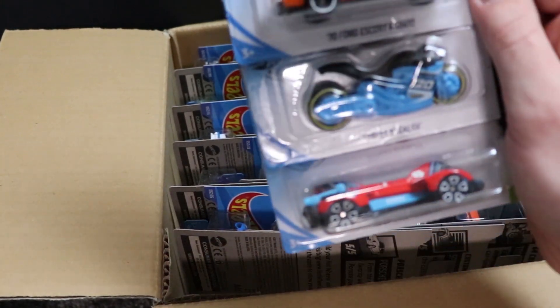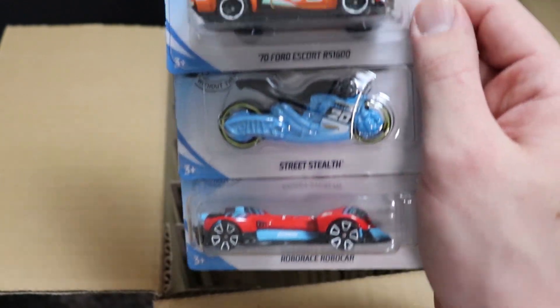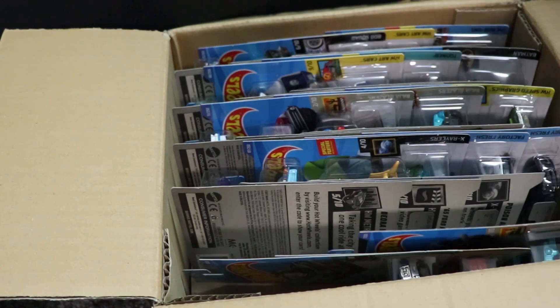Next up, we've got a Ford Escort RS1600, which was in the previous case. Street Stealth, which I think is new to this case, but it's a bike so we don't care. And then a Robo Race Robo Car.